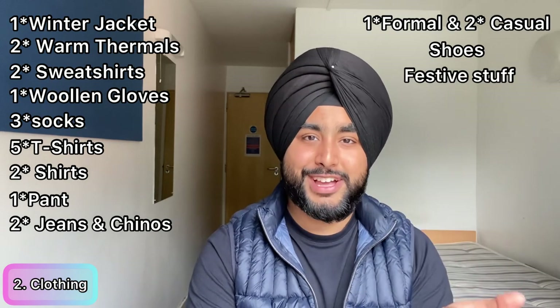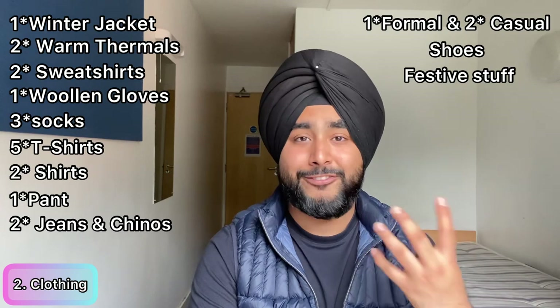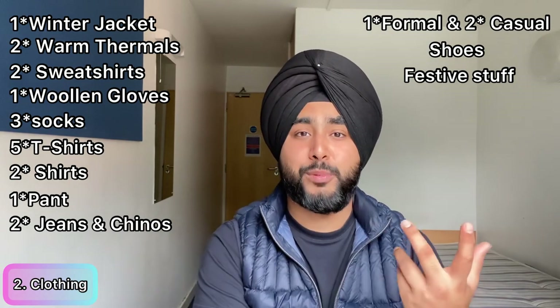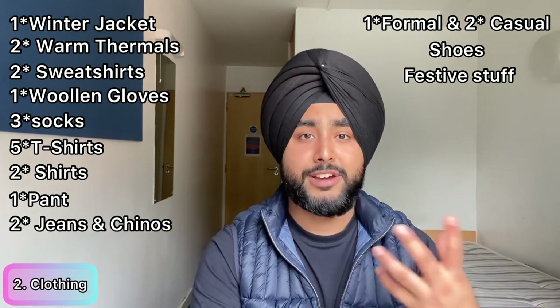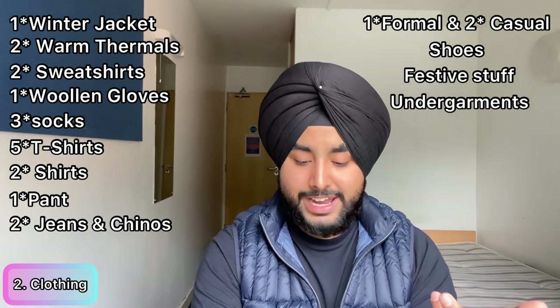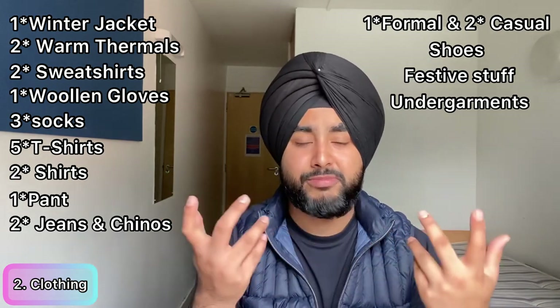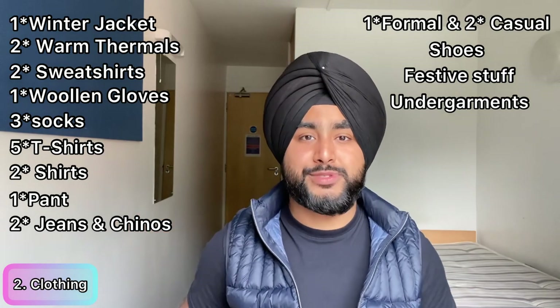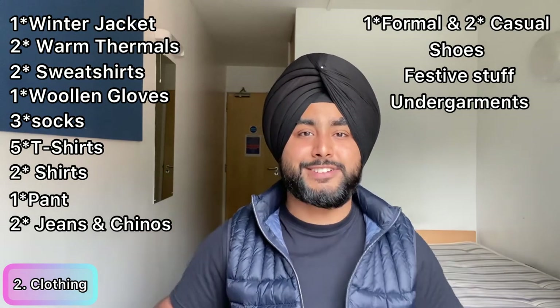Bring some festive clothing — for example, a kurta for Diwali, since it's very hard to find in the UK. You may participate in Indian society events or dance competitions, so bring traditional dress. Also bring five to ten sets of undergarments, one formal belt, three to five handkerchiefs, and a tie — some restaurants require it for part-time waiter roles, and it also completes your formal look for interviews.